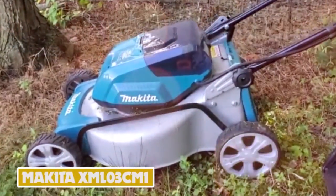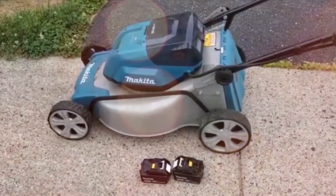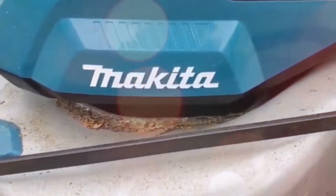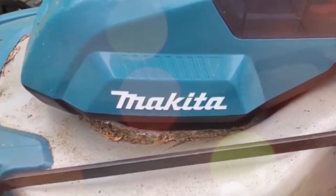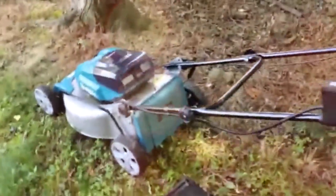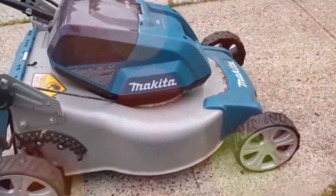Number 10: Makita XML-03-CM1. The Makita XML-03-CM1 cordless lawnmower is your go-to option if you are looking for a mower that would work efficiently in all weather. Its integrated brushless motor runs under two 18-volt LXT batteries and can generate 3,300 RPMs. It can mow one-third of an acre of lawn with this speed within 43 minutes.